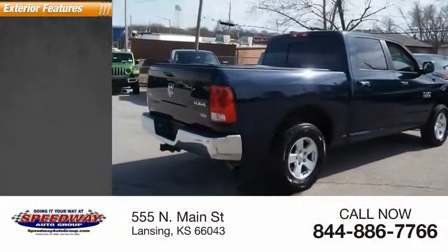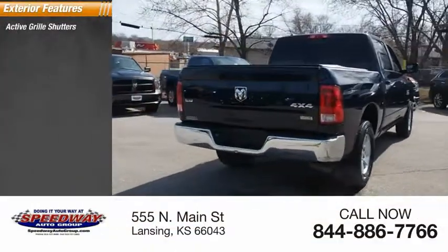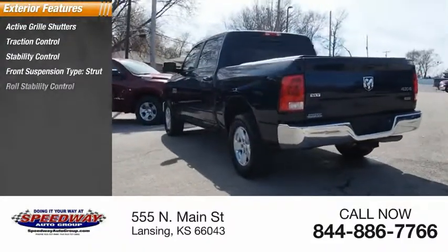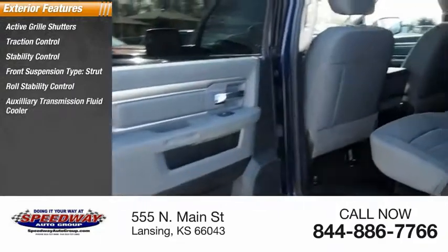Here are some of this vehicle's great options: active grille shutters, traction control, stability control, front suspension type strut, roll stability control, and auxiliary transmission fluid cooler.